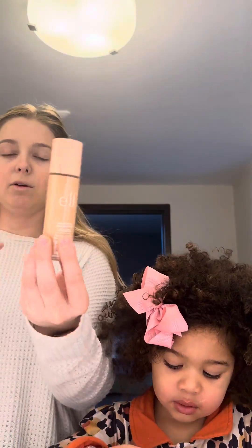Thank you, mommy. You're welcome. Next I'm going to go in with the Elf Halo Glow Liquid Filter.